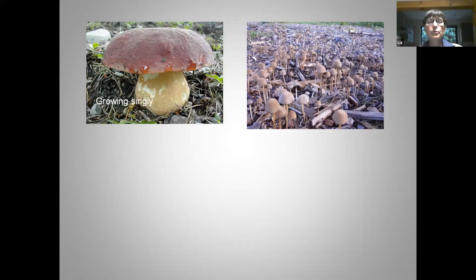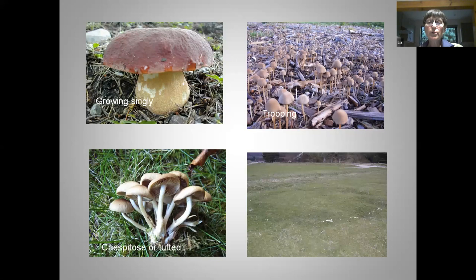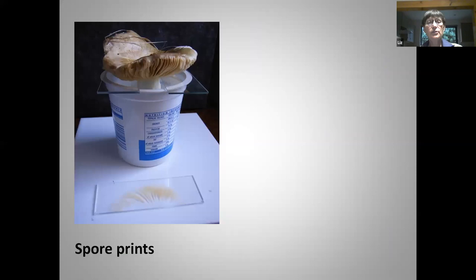Also note whether your fungus was growing by itself, whether it was trooping in large numbers, whether it was tufted growing from one single growing point, or whether it was growing in a fairy ring. I always recommend that you take a notebook and pencil out when you go collecting wild fungi, because it's very easy to forget these things. When you get home you'll be thinking, where was that fungus growing?